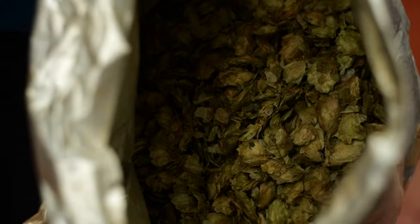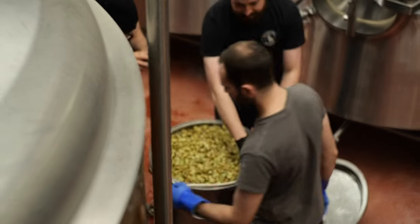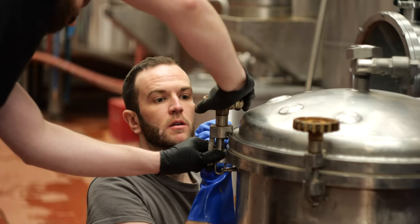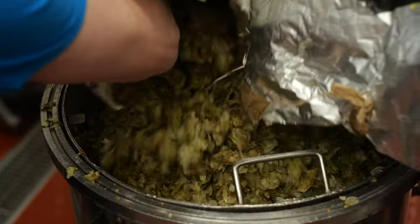These fantastic East Kent Goldings, grown for Eddie Gad at Ramsgate Brewery — he's donated these to go into the beer. Because these are whole flower hops, we're going to empty these into the hop rocket and they will be steeped with the beer during the cooling-in process. Proceeds from the sale of the beer will be donated to the Disasters Emergency Committee Ukraine Humanitarian Appeal. You can go online and pre-order the beer right now and it will be delivered sometime from the end of April.